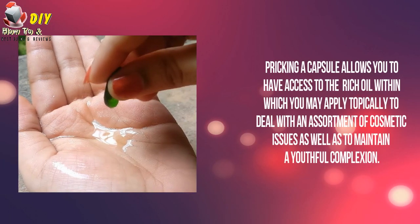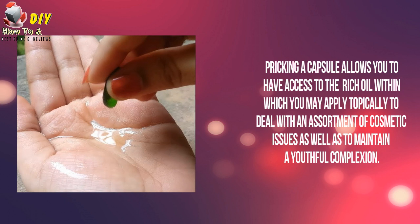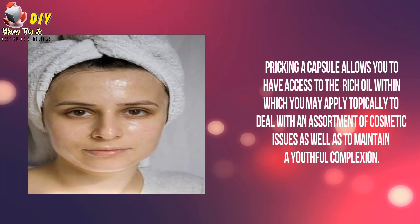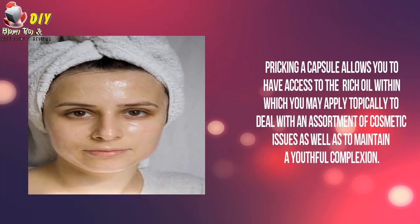Pricking a capsule allows you to have access to the rich oil within, which you may apply topically to deal with an assortment of cosmetic issues as well as to maintain a youthful complexion.